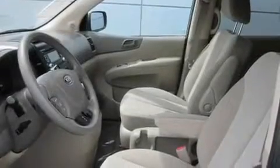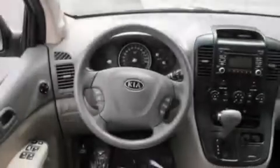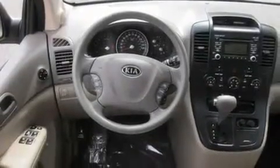Its top features include air conditioning with automatic climate control, fold-down rear seats, cruise control, a portable music device ready stereo system, tinted glass, a traction control system, and an anti-lock braking system.